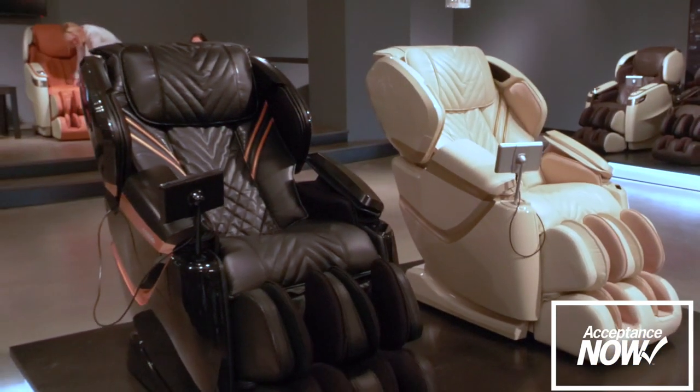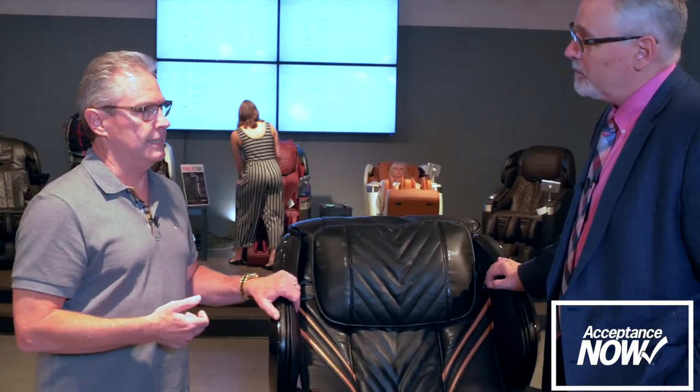We've taken the technology and started at the $6,000 price point, and now we're moving it down to $5,000, $4,000, and $3,000 retail. At $5,000, we're doing the Zen series — and this is the Zen SE. Let me show you one of the features that this chair has.